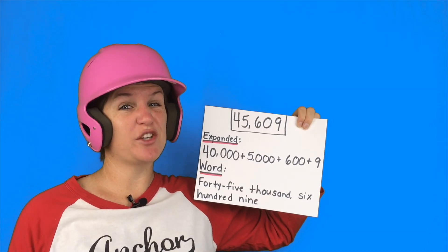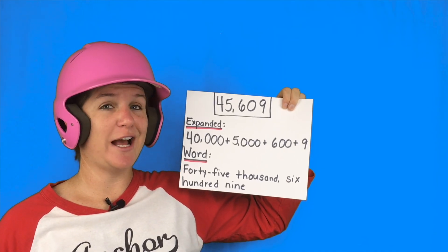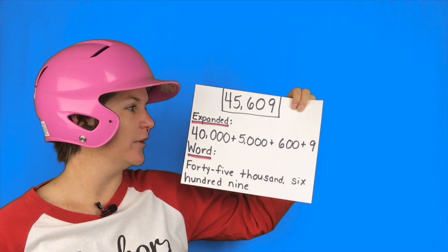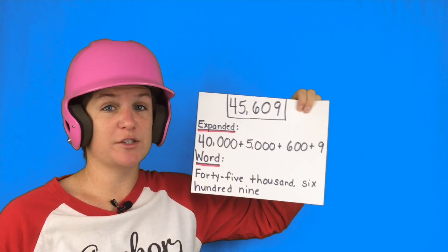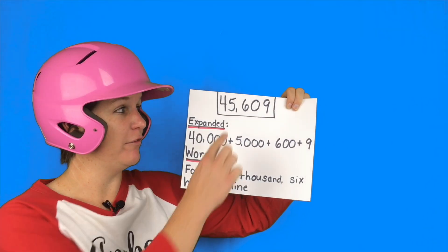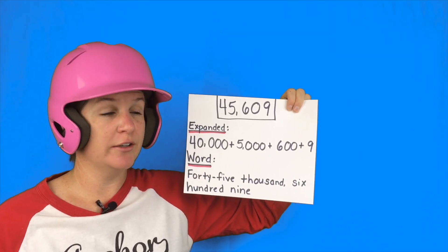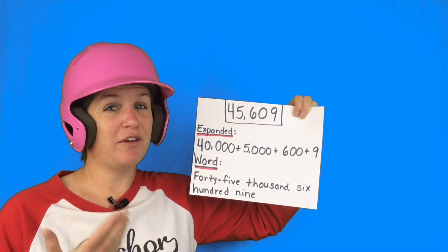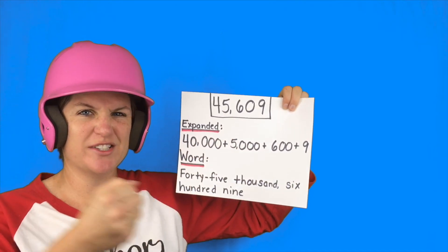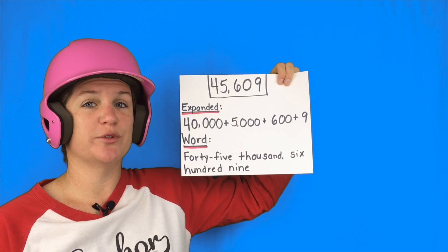Hey everyone. Here's how I solved this problem. The original number was 45,609, and I recorded it in expanded form and word form. Check it out. I took the values of each of the numbers for the expanded form. The value of the four is 40,000. The value of the five is 5,000. The value of the six is 600. I don't have to write anything for the value of the zero. And the value of the nine is nine. So I just added them all together — that's how you expand it out. And here is how I recorded it in word form.